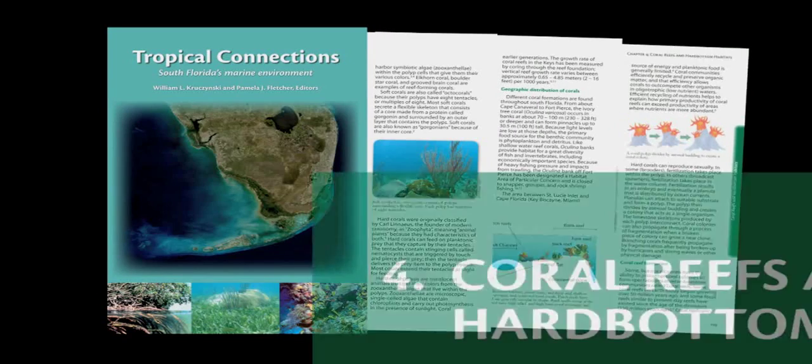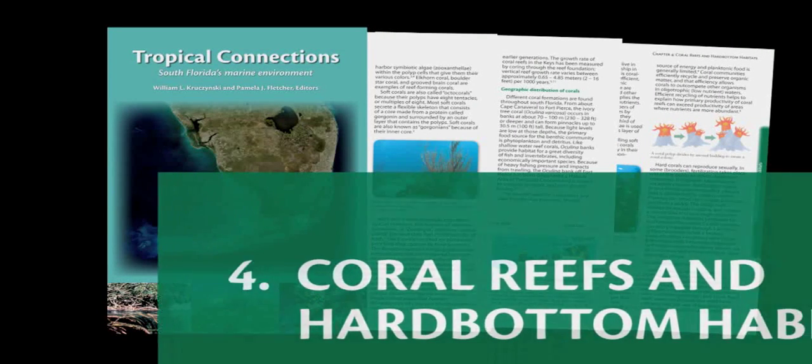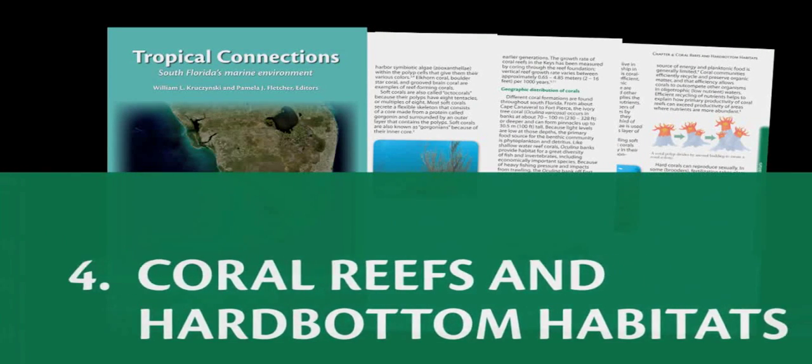Chapter 4, Coral Reefs and Hard Bottom Habitats. Coral reefs are the most diverse ecosystem in the world, with more animals per square inch than many other places on earth.